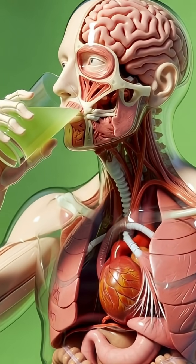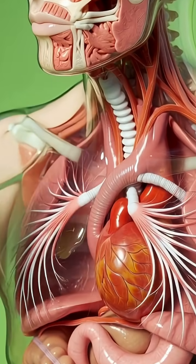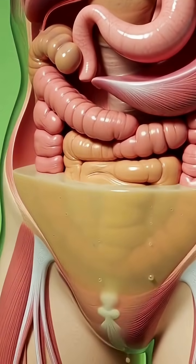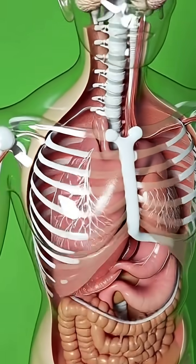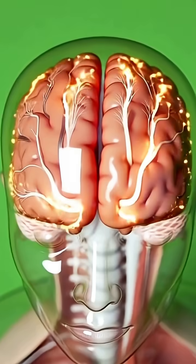The human body is a remarkable machine, and when we consume something as simple as green water, an entire internal journey begins. Here, you can see the complete anatomical structure of the body — the brain, lungs, heart, stomach, and intestines all working together to keep us alive. And the moment a person brings green water toward the mouth, the process starts.